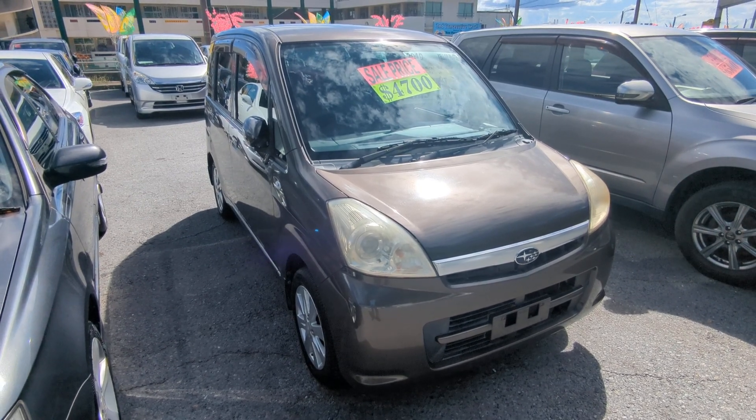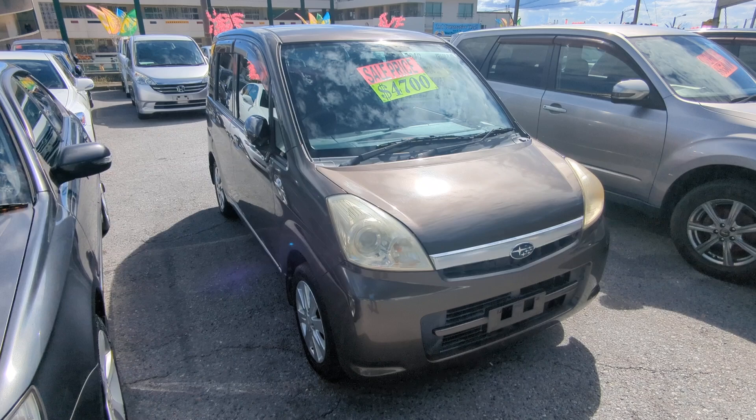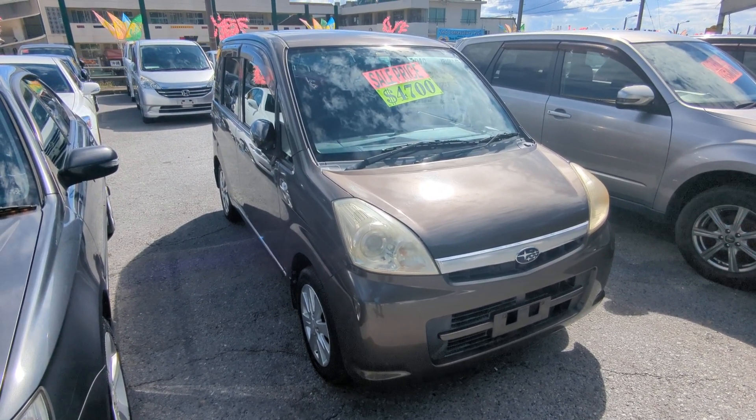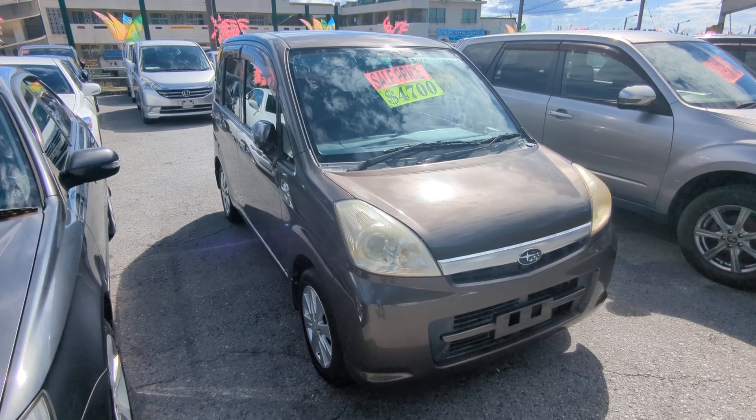Hey everybody, this is Don over at Johnny's Used Cars — voted the best place to buy a car in Okinawa by the military community for the second consecutive year. That's right, we won last year in 2023 and we did the repeat for 2024. Stop by, we'll show you why, like we have for many many others.